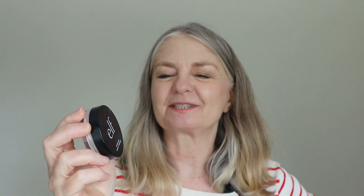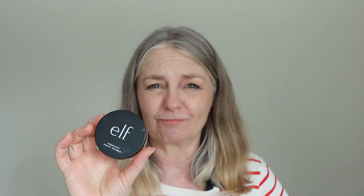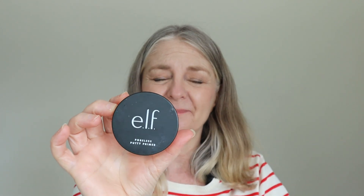Continuing on the makeup front — ELF Poreless Putty Primer. Absolutely love this, and it's so cheap — available in drugstores, chemists, Superdrug, Boots, and Walmarts in the States. I think it's fantastic for my type of skin where pores do show up. I love this primer. It was Beauty with the Old Girl who pointed this out to me — she did a video on primers for mature skin, and that's how I found out about it. Thank you.